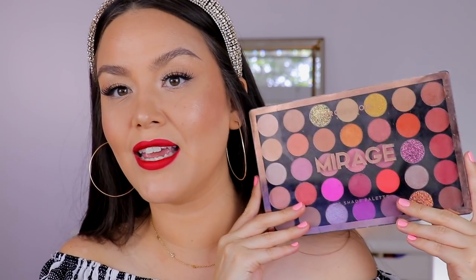But if we're talking pre-made palettes, which I think is what this tag is supposed to be, it would be one of the Profusion palettes. This is the Mirage palette — you get 35 shades in here. These are so affordable. You can find them at Target, Walmart, or on Profusion's site. I'm not sure if this one is still available in store. I've decluttered a majority of them — I think at one point I had like four or five — but out of all of them, Mirage is definitely my favorite. I just love oranges and purples, especially together. That's why I love one of the palettes I'm going to talk about here shortly.